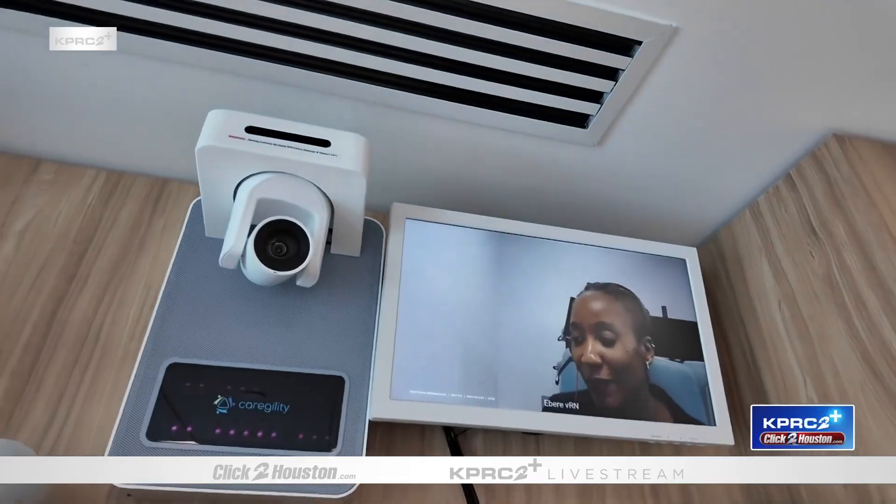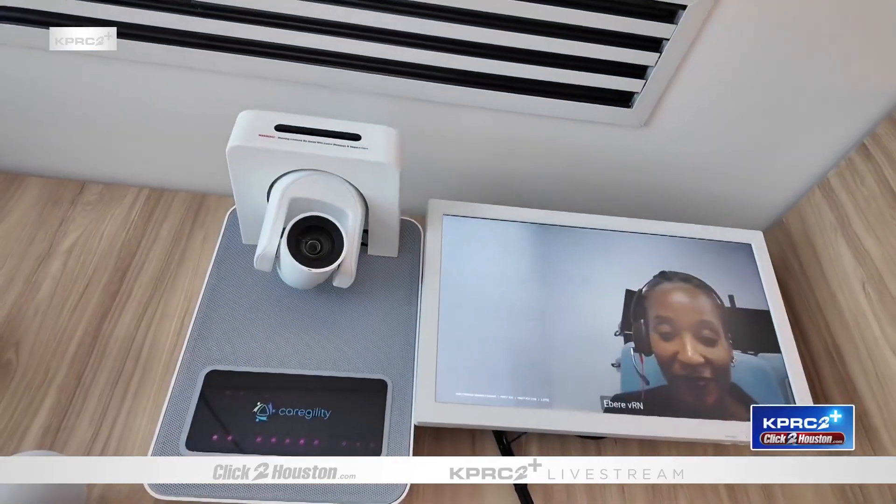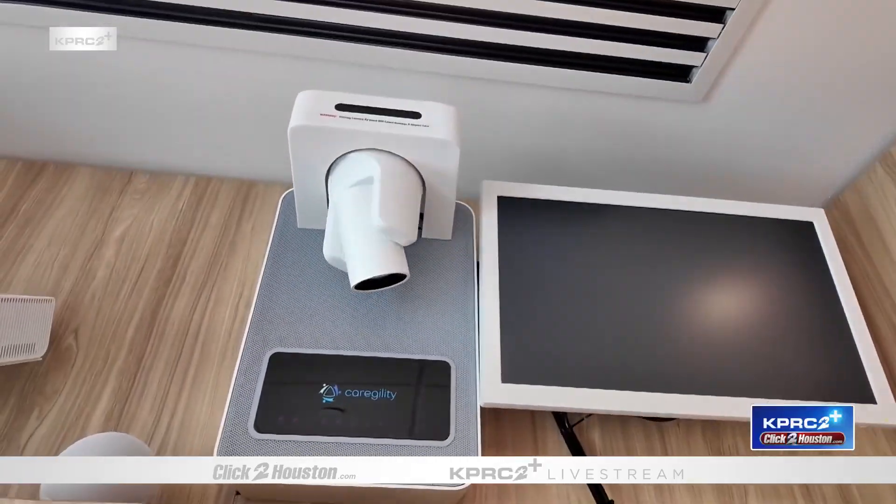The hospital says patient information will be confined within the room and is therefore kept safe and private. The hospital opens on Monday with 100 beds and has the ability to one day expand to 500. The Cypress area is growing rapidly, and Houston Methodist has peppered some AI technology across their campuses, but this is the first hospital that is entirely AI-powered.